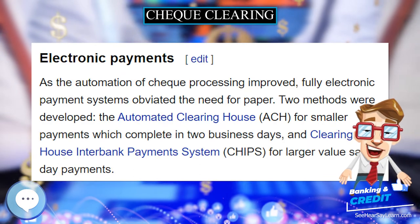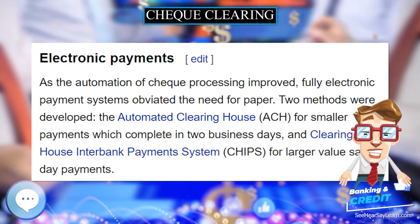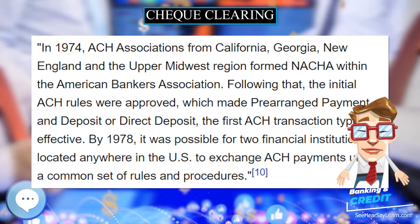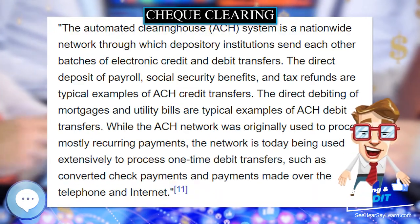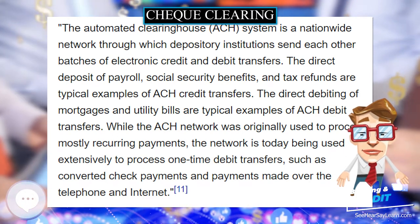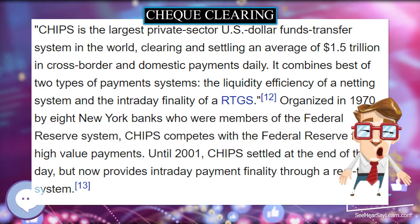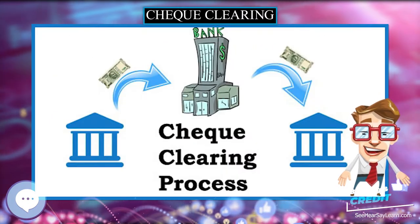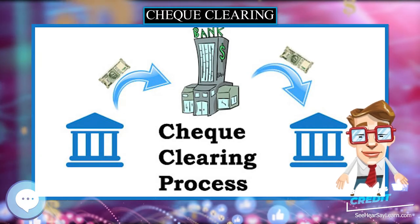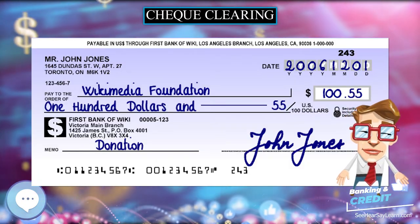Clerks were fined if they made errors, and the amount of the fine increased rapidly as time passed. The Federal Reserve System check clearing system was established in the United States in 1913 to act as a central, well-capitalized clearinghouse. The objective was to prevent the occasional panics where banks would refuse to accept checks drawn on banks whose solvency was uncertain. The Federal Reserve can physically accept and transport checks.